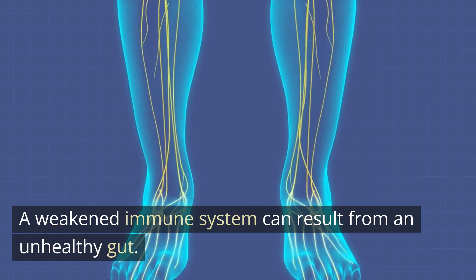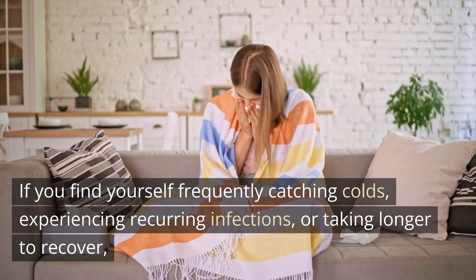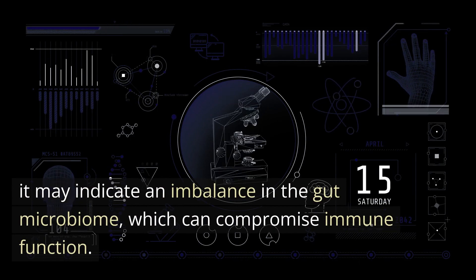Frequent infections: a weakened immune system can result from an unhealthy gut. If you find yourself frequently catching colds, experiencing recurring infections, or taking longer to recover, it may indicate an imbalance in the gut microbiome, which can compromise immune function.